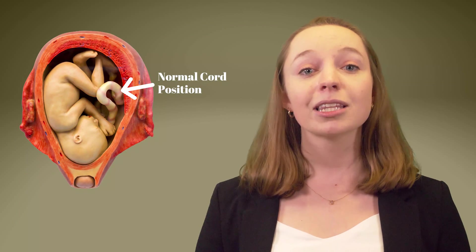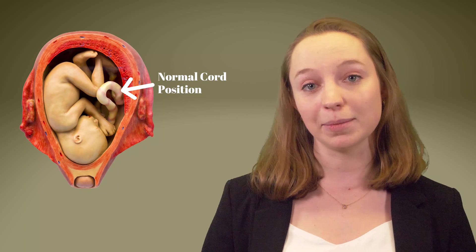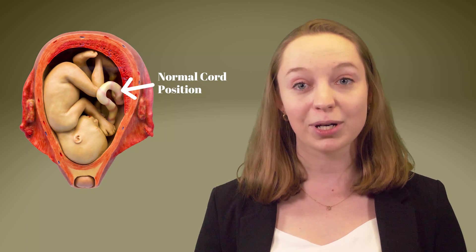In a normal vaginal delivery, the baby's head enters the birth canal first, and the umbilical cord stays behind it and out of the way until the baby comes out. This enables the cord to remain unrestricted and continue to deliver oxygen to the baby during labor and delivery.